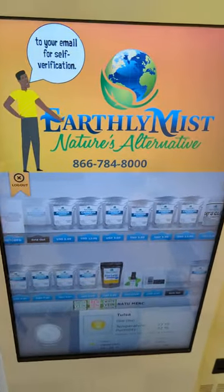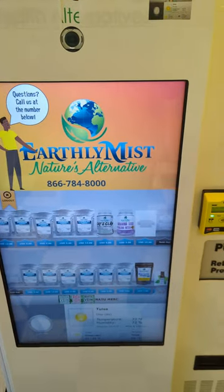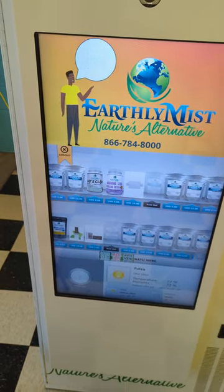I know this is not available for everyone, but I wish more smoke shops or vendors or something would implement this, because this is really, really great.